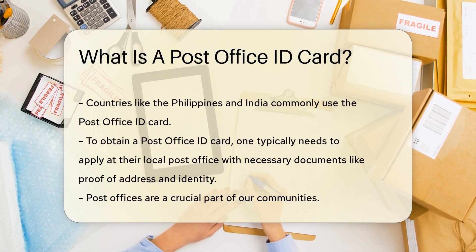In the United States, the postal service does not issue an official ID card. However, in other countries like the Philippines and India, the post office ID card is commonly used. Typically, to obtain a post office ID card, one needs to apply at their local post office with necessary documents like proof of address and identity.